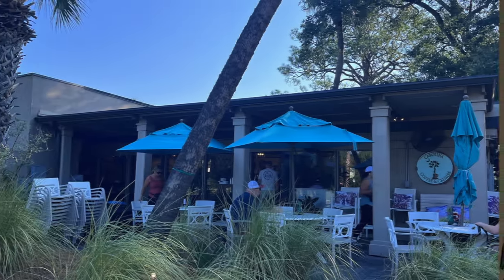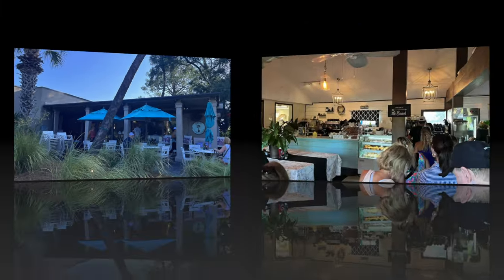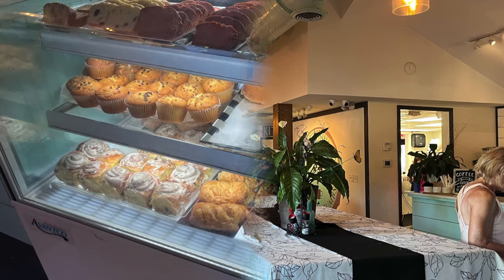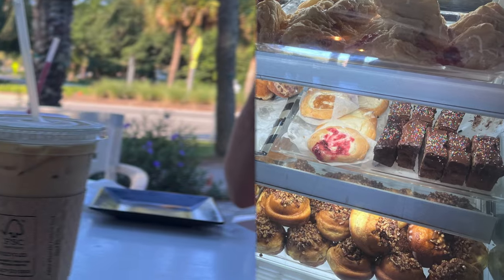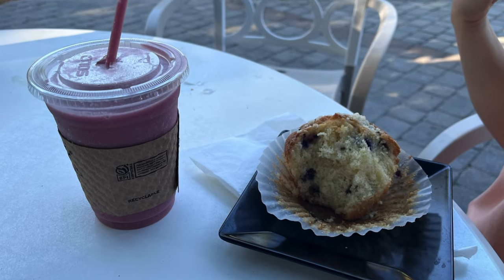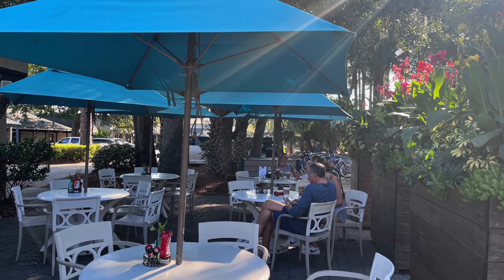Another great choice for breakfast is Carolina Coffee and Crumbs, which is located in Coligny Plaza. This is another quick service restaurant that is popular on the island. They have a variety of pastries and bagels along with bigger breakfasts such as avocado toast and breakfast burritos. We opted for a smaller breakfast of pastries and coffee for the adults and fruit smoothies for the kids, which made a great quick breakfast to start our day, and we were able to enjoy them in their cute little courtyard area.